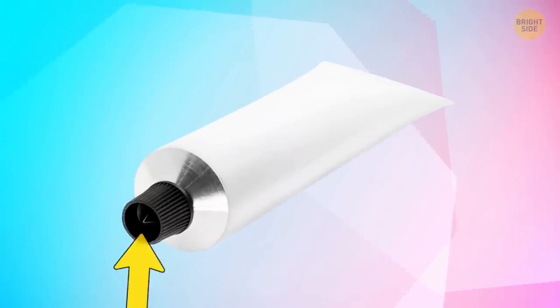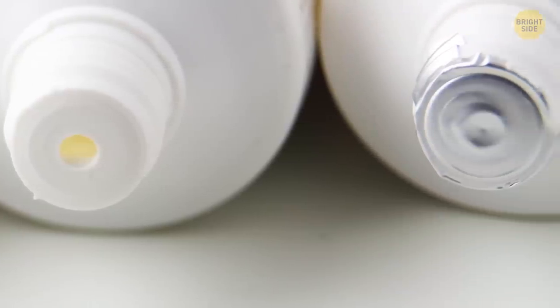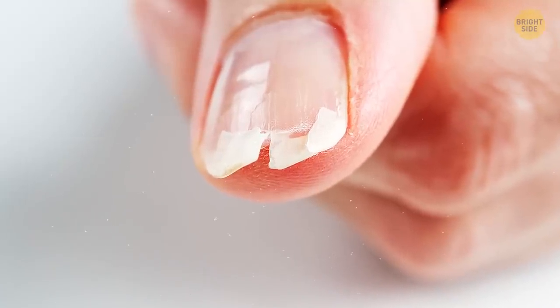A point on an ointment cap is there for a reason too. Most tubes are usually sealed with foil, and it's better to avoid opening it with your fingers unless you're ready to say goodbye to your nails. That point easily opens even the most safely sealed tube.